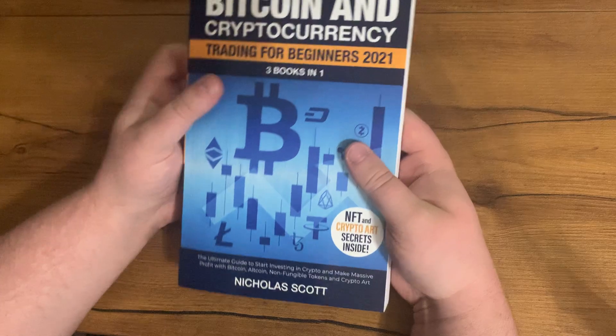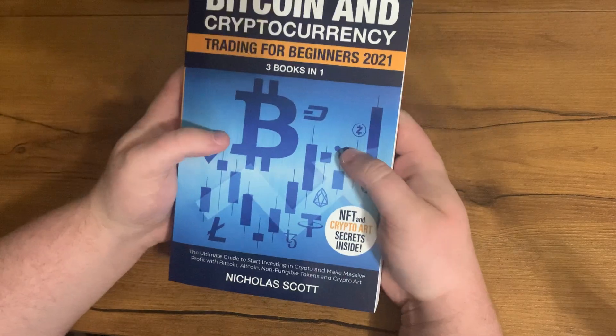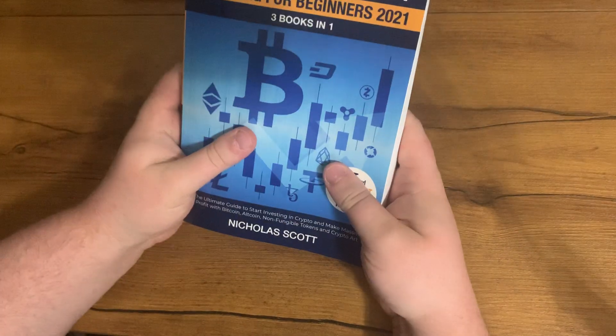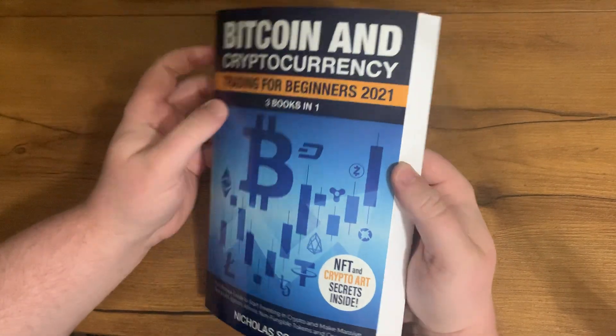I've been in crypto personally myself since 2017, so coming up on six years, and I absolutely love this book. It's a book especially for beginners that teaches you a lot of the basics and fundamentals.